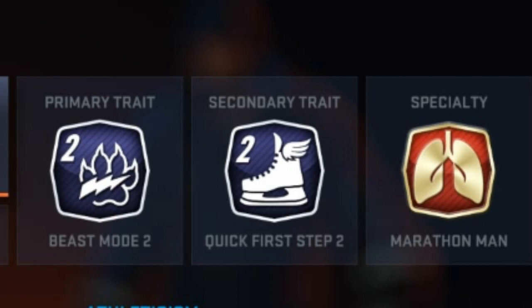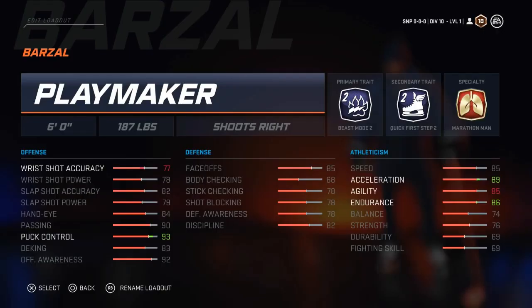I then went with Quick First Step 2 to boost his skating a little more, and then Marathon Man to make him an even more effective skater, as he's able to skate at such a high level and play over 20 minutes a night.